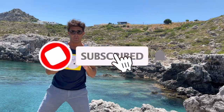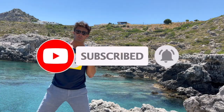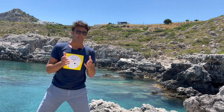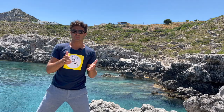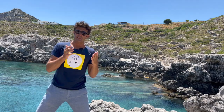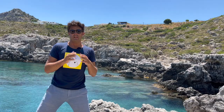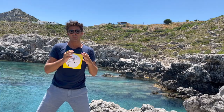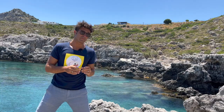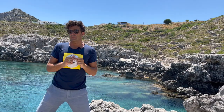Okay guys, remember to subscribe to the channel if you are not subscribed yet. If you know how to catch the octopus, please let us know down in the comments. If you visit Greece, let us know. If you visit Italy, especially Apulia, let us know. And if you have some advice on how to catch the octopus, let us know down in the comments. Bye bye. Also remember to share these videos with your friends.